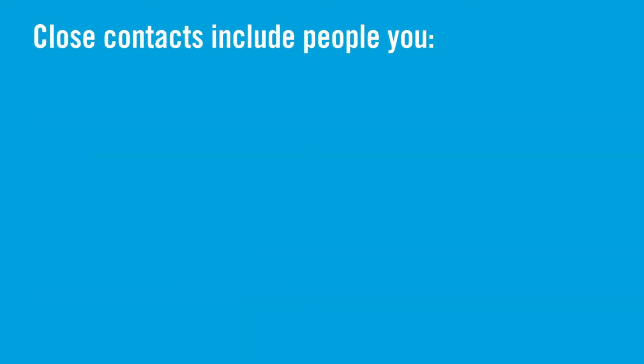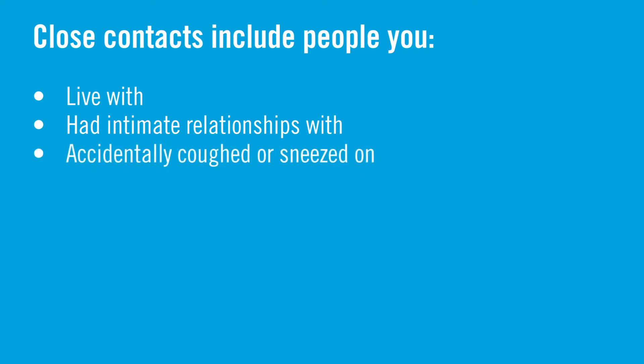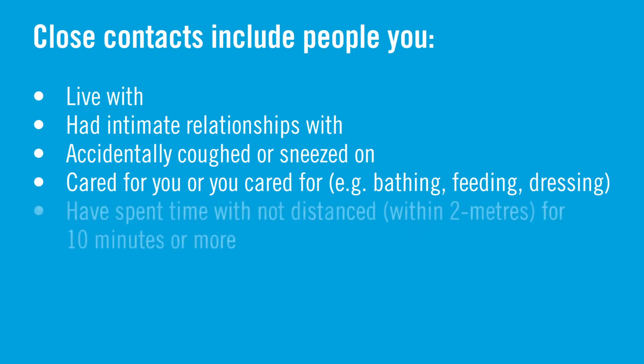Close contacts are therefore defined as people you live with, have had intimate relationships with, anyone that would have come into direct contact with your bodily fluids — so if you coughed or sneezed on them unknowingly — people who have cared for you or that you have cared for, such as assisted with bathing, feeding, or dressing, or people that you have visited with, spent time with in the community, at school, work, or who have come into your home for more than 10 minutes and been within two meters of you for that time.